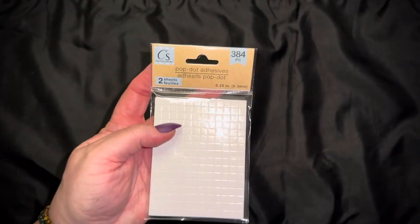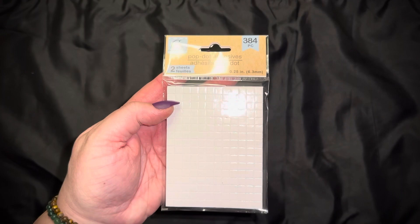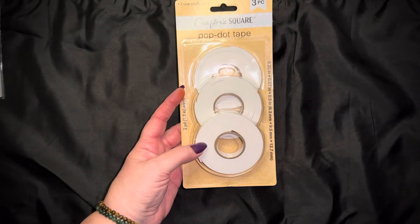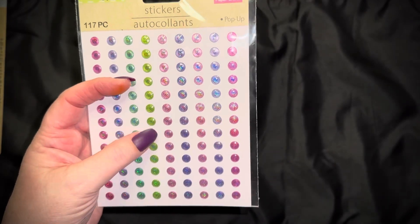The first store I went to did not have any Halloween crafting things at all — the only thing they had was their five-dollar items on one end cap. So I thought I'll just get a few things. I picked up some dimensionals — pop-up dots, whatever you want to call them — I've never used them from Dollar Tree so we'll see how they go. I also bought some foam tape; never used it from there either, but for a dollar twenty-five I'll give it a go. These stickers also look really cute, especially the green ones to put above a Halloween cauldron.